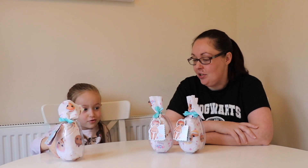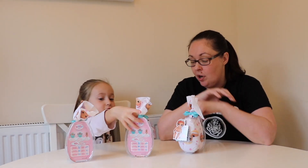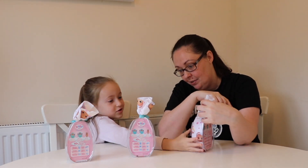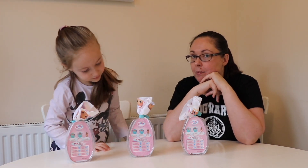They've got instructions at the back. I'm glad they're both the same. They are both the same baths. I wonder if you're going to have three different babies.